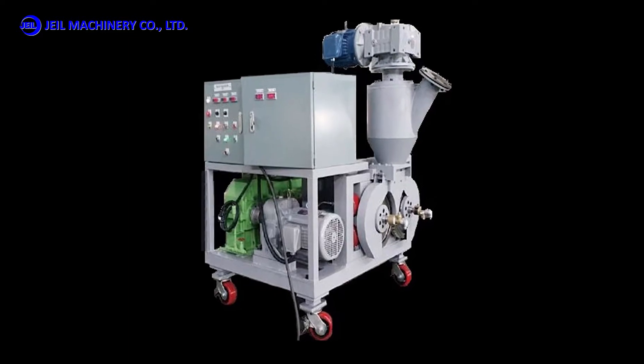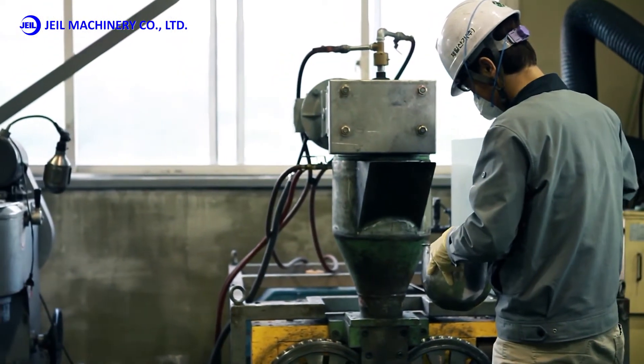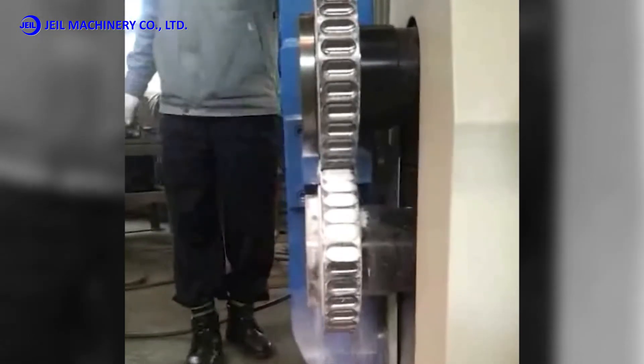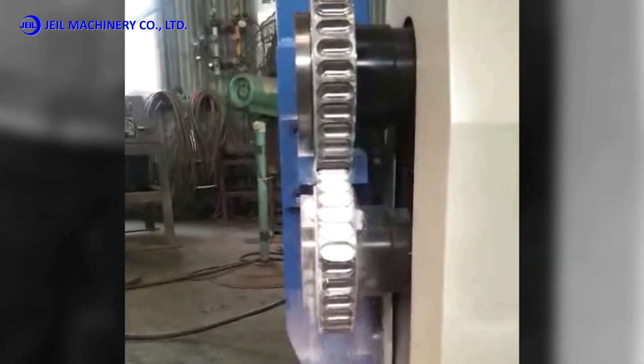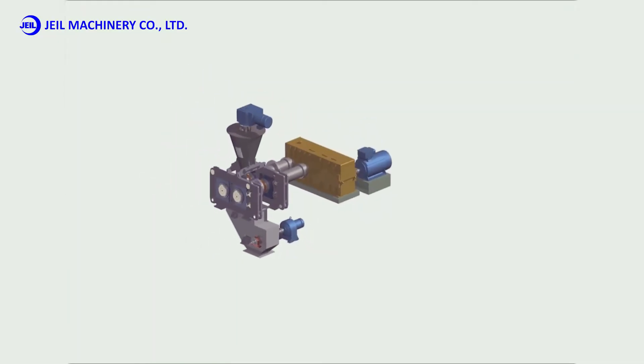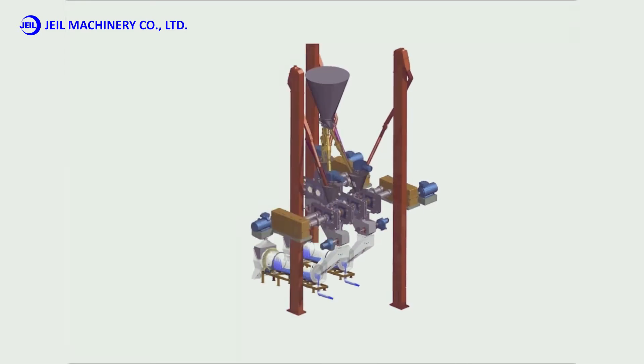JL Machinery checks the possibility of briquetting through comprehensive tests such as selecting, mixing, drying, and processing the appropriate binder in advance for the raw materials that need briquetting. Based on this design, we provide a total solution for the comprehensive briquetting process up to manufacturing, installation, and commissioning.